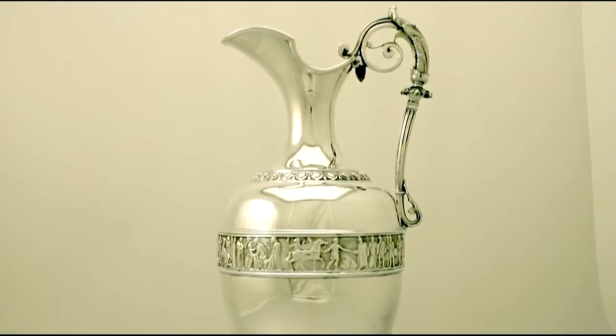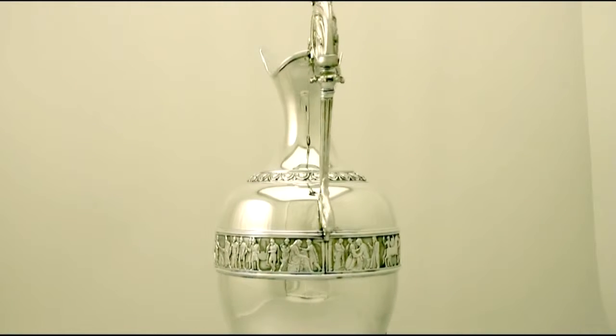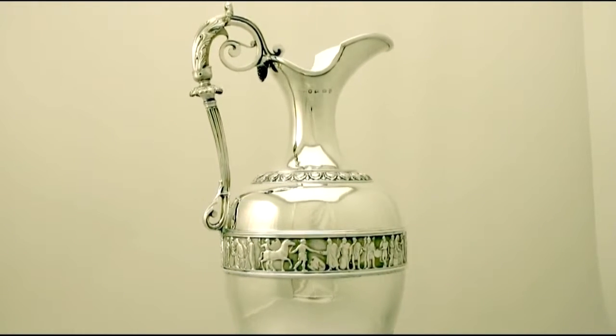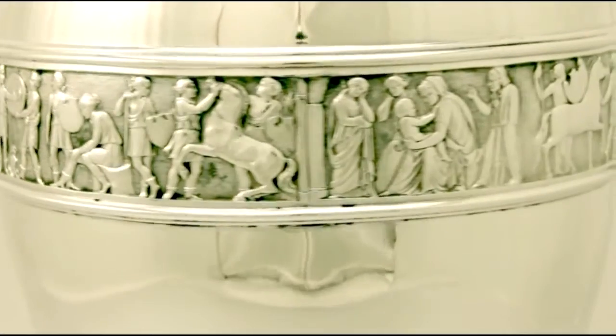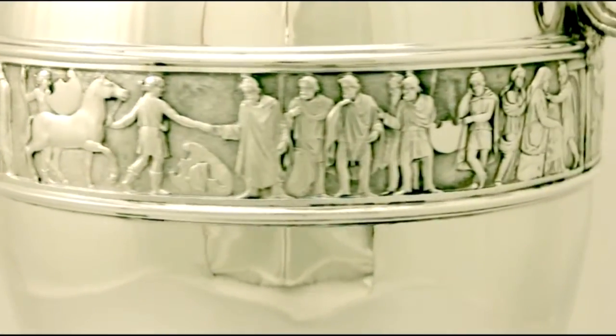To the base of the neck there is a further band of chased decoration. The jug is further ornamented with a very impressive broad applied Romanesque figural frieze encircling the body. The handle is also very impressive, incorporating chased decoration, all of which is very sharp.